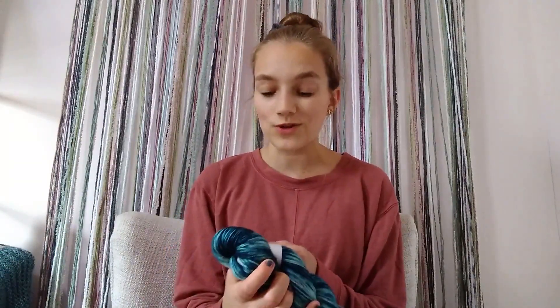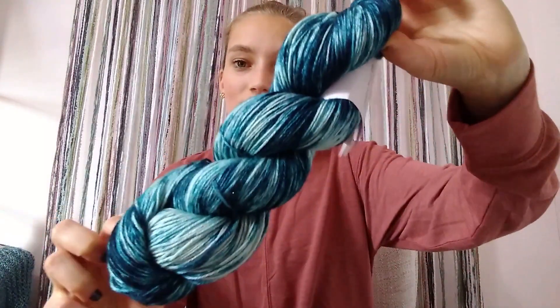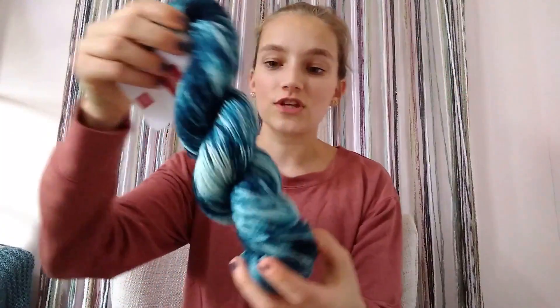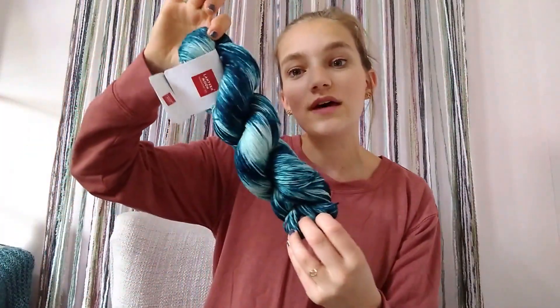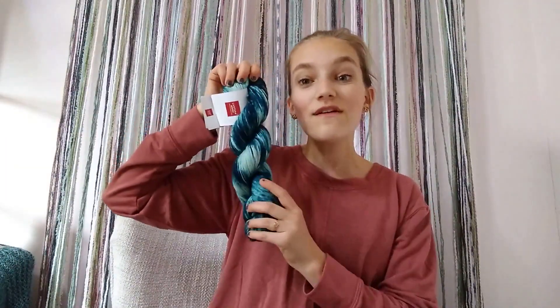First up, they sent this yarn which is so beautiful. This is a fingering weight yarn — 100% superwash merino wool, number one super fine — so it is going to make a very gorgeous pair of socks. Here's what it looks like up close, and it is very color-accurate on screen. It's just such pretty blues and whites, with some of my favorite shades of blue. I also really love it paired with the color of my shirt, which is random but a fact nonetheless.